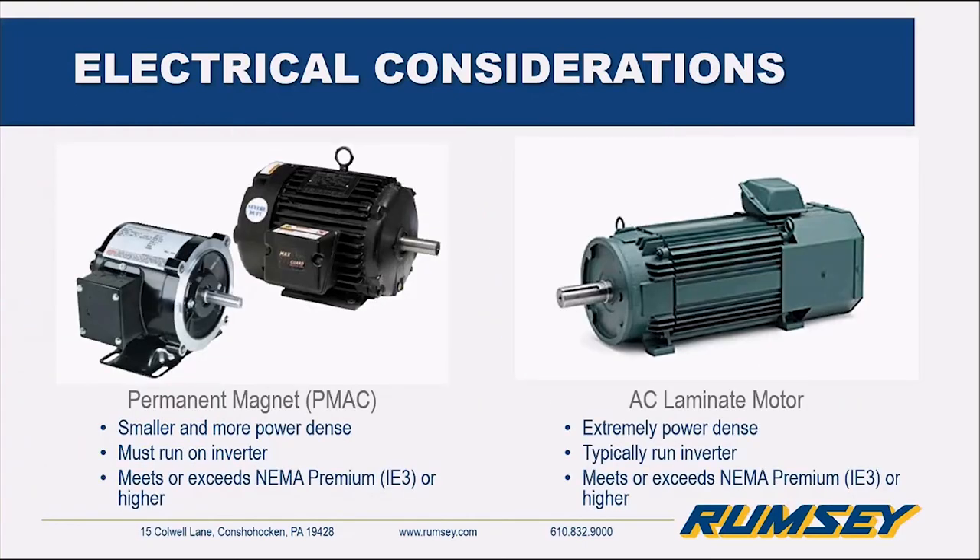Permanent magnet motors are very small and power-dense. They must be run on an inverter because they perform their induction in the opposite manner from a standard induction motor. They're also very efficient — sometimes their power in to power out meets or exceeds IE3 or NEMA Premium standards, and some can even meet ultra-premium or IE4. The AC laminate motor is a monster — it has a ton of power for its size, is typically run on an inverter, and is also premium efficiency or higher. These are used in big heavy extruder applications that require a lot of low-end torque.